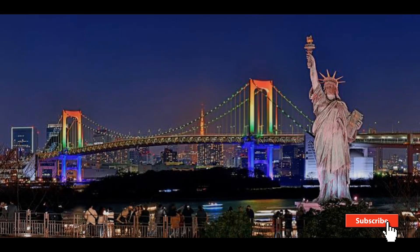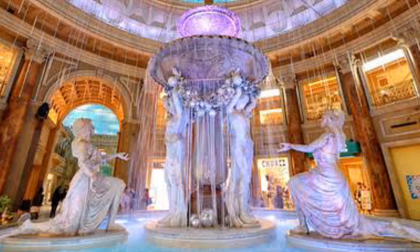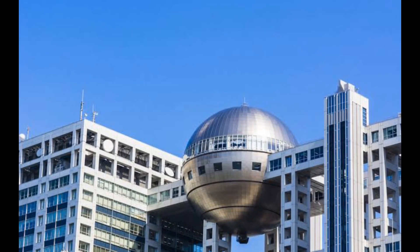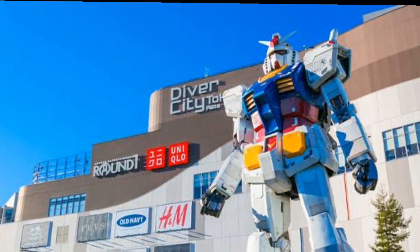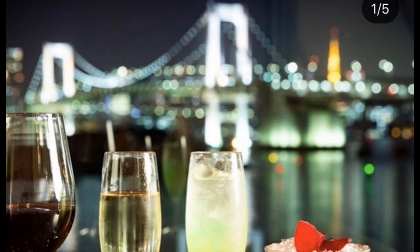Hello guys, welcome back to my channel. Today we are in Odaiba, one of the most amazing and entertaining places. It's a large-scale man-made island originally made to protect Japan's borders. After years of development, this ultramodern area on Tokyo Bay is your go-to place for pleasure cruising, shopping, and general seaside fun. Let's get into the video.